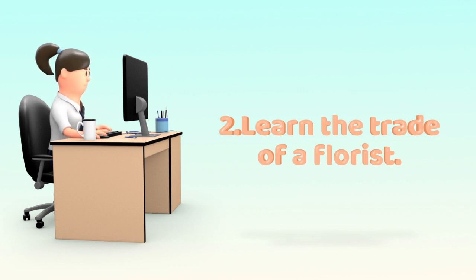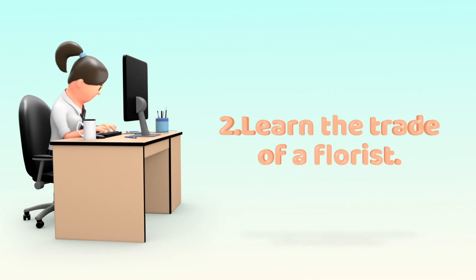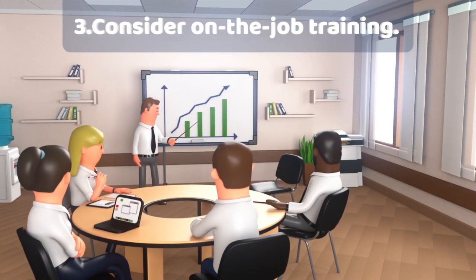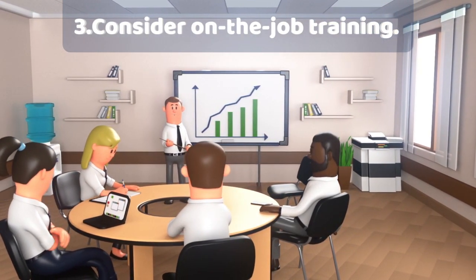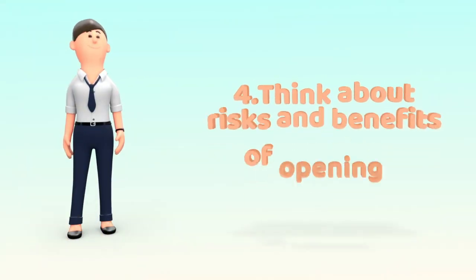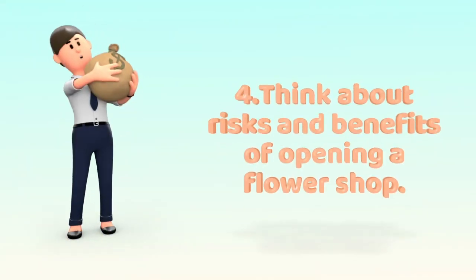To learn the trade of a florist, you can either go through a community college program or learn by apprenticing with a florist. 3. Consider on-the-job training. Working for a florist is the most efficient way to learn what skills you need. 4. Think about the risks and benefits of opening a flower shop.